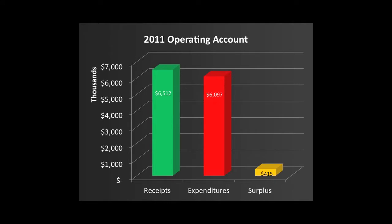Also, this is the account that we use to pay most of our expenses, such as salaries, janitorial, landscaping, and such. You can see on the slide that last year we had receipts of around $6.5 million into this account and expenditures of about $6.1 million, giving us a surplus in the account of a little over $400,000.